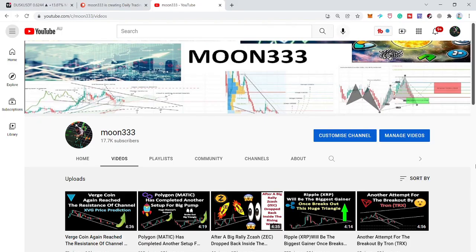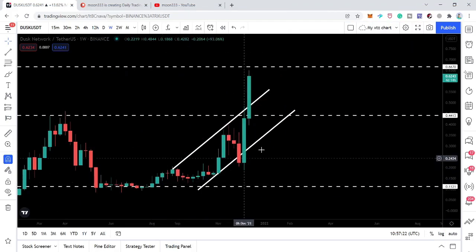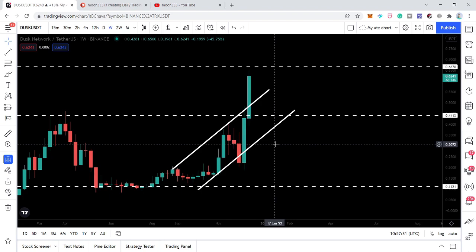Hey friends, this is Atif. Hope you're well and welcome to the new update on Dusk Network. In my last video I was showing you how the price line of Dusk Network was going to break out of a very big channel on the weekly time frame. Right now we can see that the price line has broken out of this very big channel and is going to the next resistance level. In today's video I want to show you this move and the next expected targets.